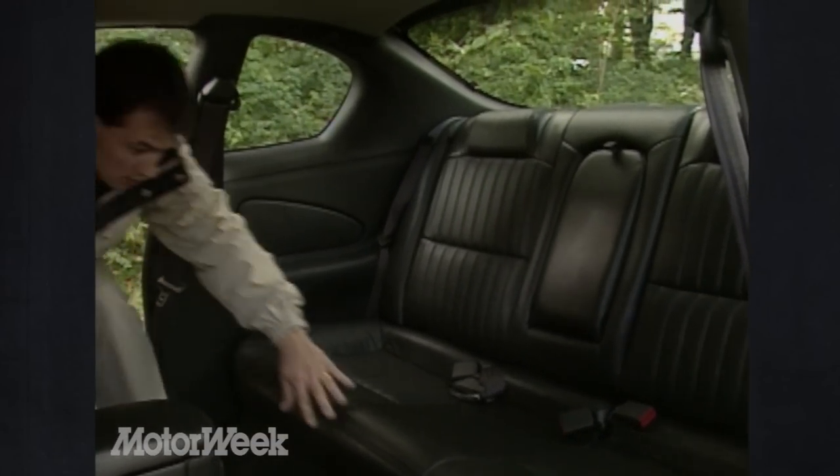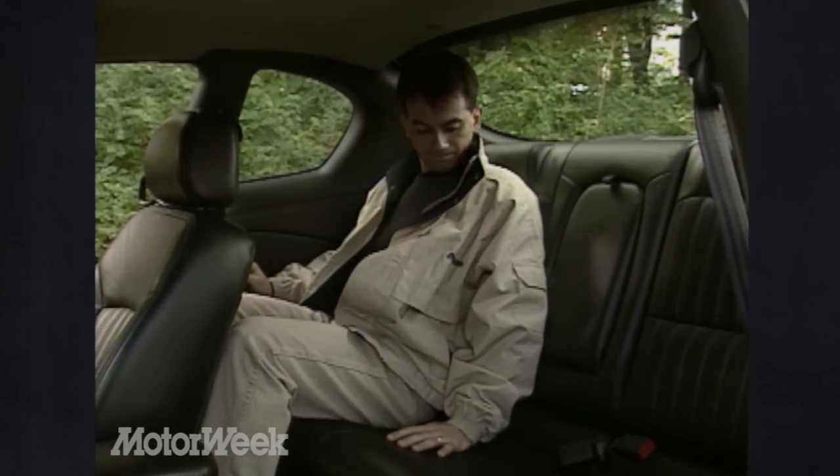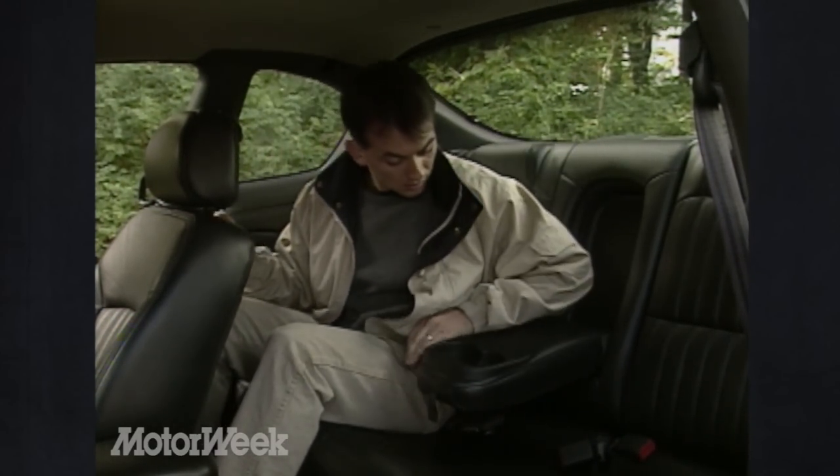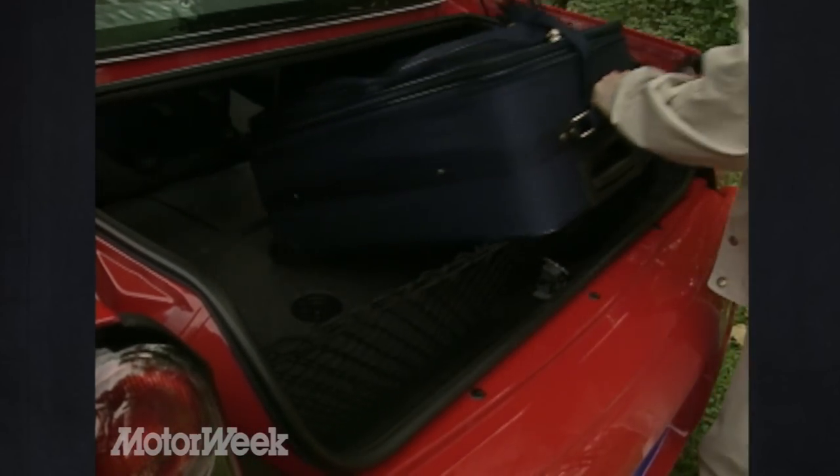This is one coupe with plenty of rear seat room, thanks to three added inches of wheelbase and one inch greater rear leg room — enough to keep full-sized adults comfy for a few hundred laps. And their luggage as well, thanks to the low-lift 15.8 cubic foot trunk.